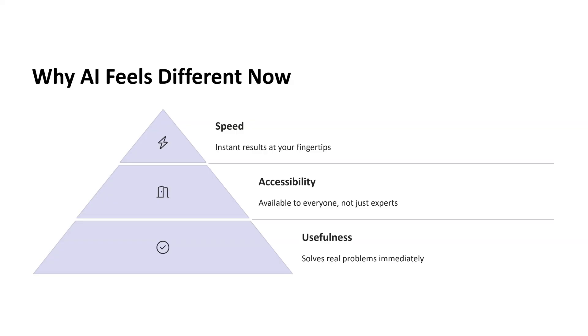There's no complicated setup, no code required, and no advanced degree needed. You just need to ask questions and the tool responds. This is a major shift. The third reason is usefulness — AI used to feel like a research tool or a science fiction idea. Now it's solving real problems right away.